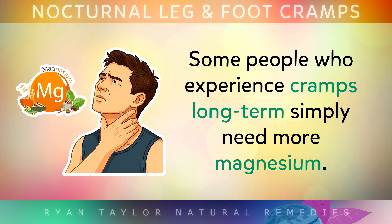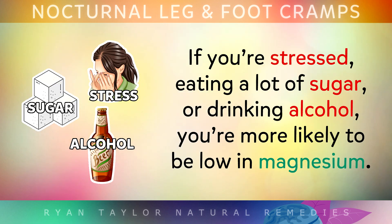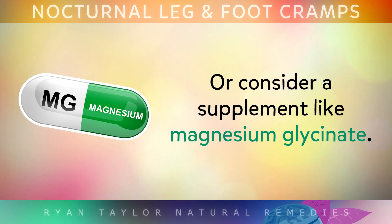Number 4 is magnesium. Some people who experience cramp on a long-term basis simply need a bit more magnesium. This mineral helps to calm overactive nerve impulses and it relaxes muscle contractions and spasms. If you're stressed out, eating a lot of sugar, or drinking alcohol, you're more likely to be low in magnesium. So try to eat more foods rich in magnesium and chlorophyll, or consider a supplement like magnesium glycinate.